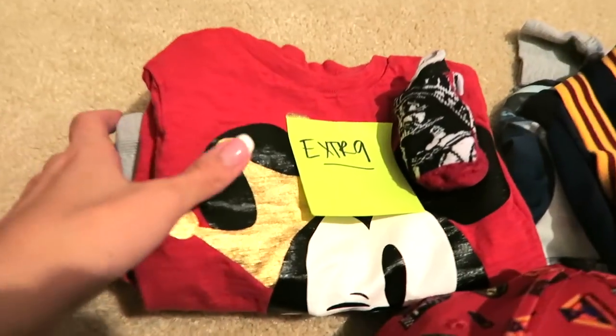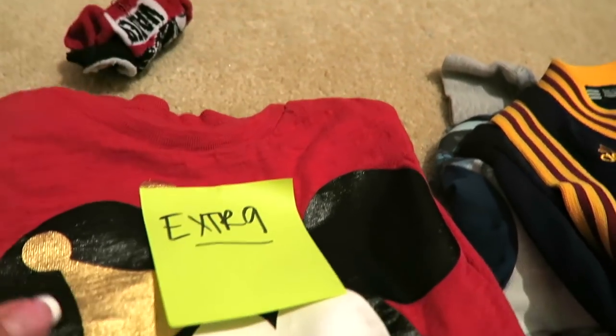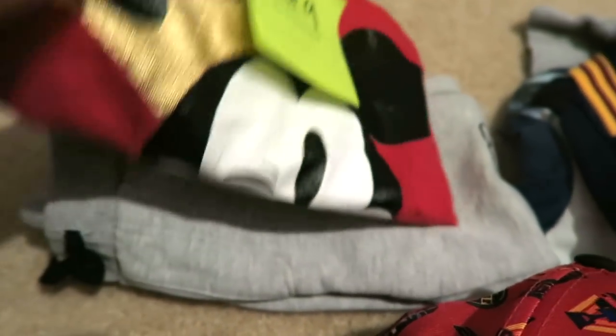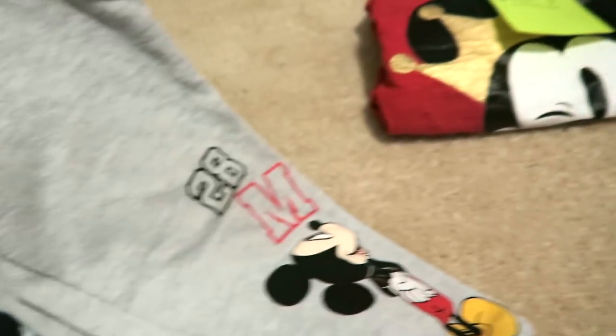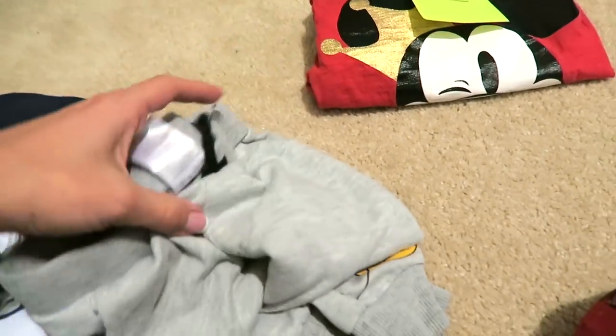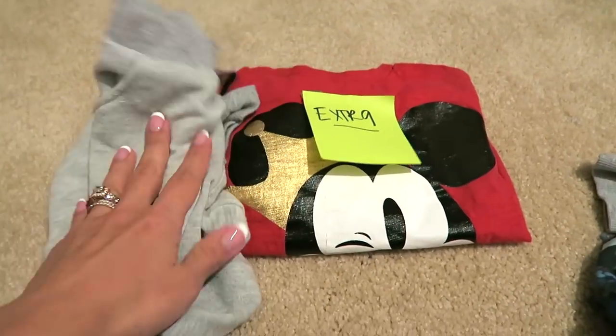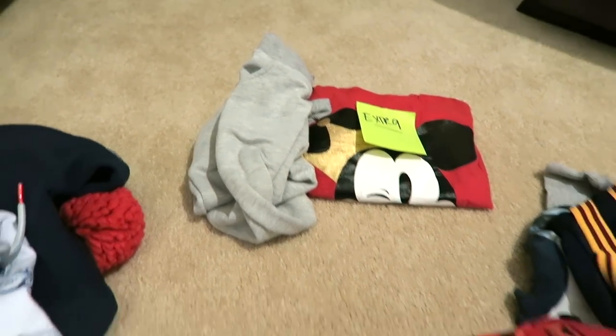I haven't put these in the gallon bag yet, but he also has some Darth Vader socks and a little Mickey shirt that says Prince Charming from Baby Gap, with a pair of Mickey Mouse pants from H&M. That's kind of his extra outfit in case something gets messy or spilled on when we're in the parks.